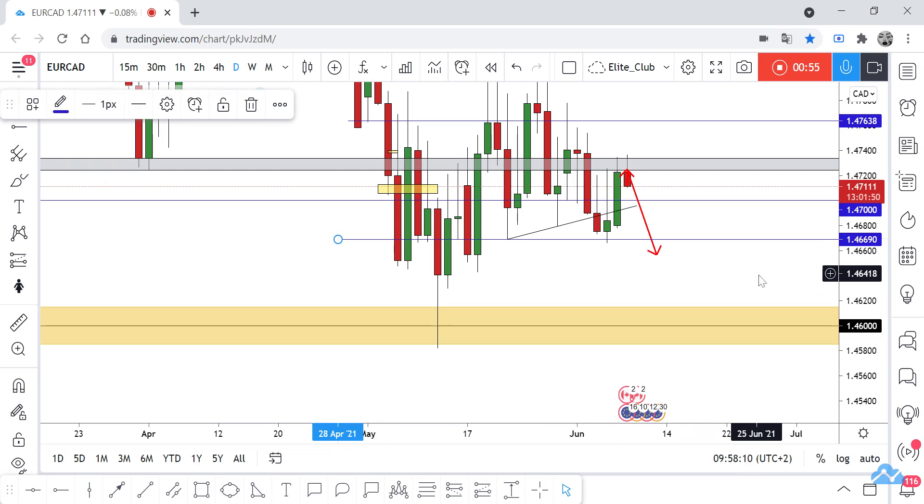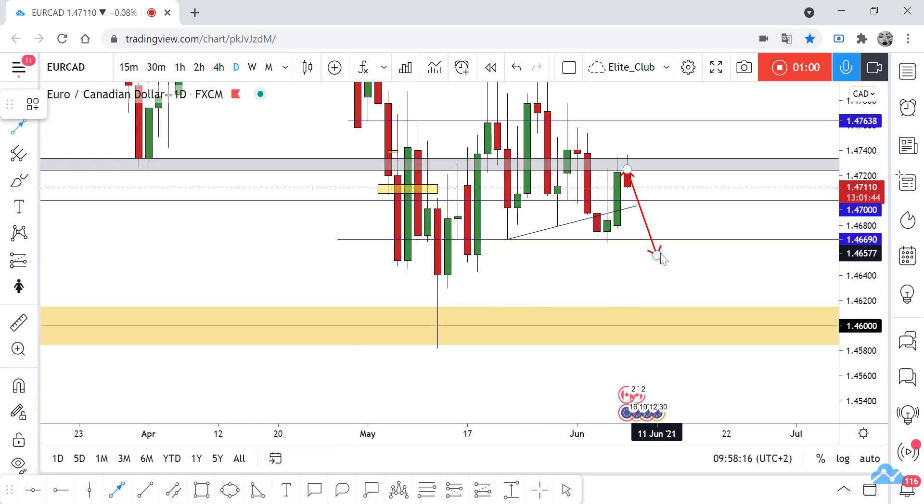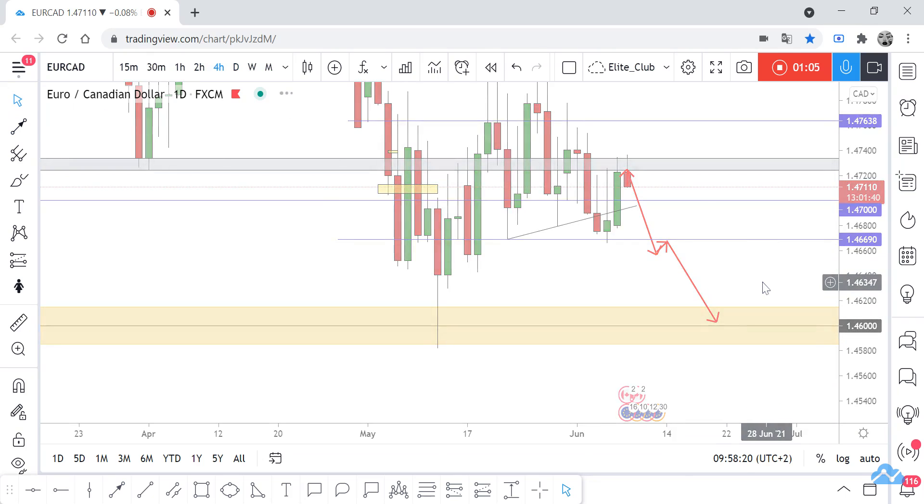We want a daily closure below 1.46690 to confirm that the price will go down. So we have a scalping setup.